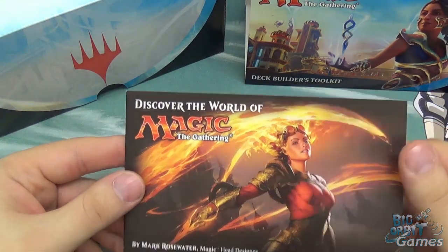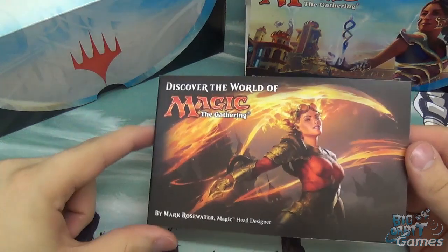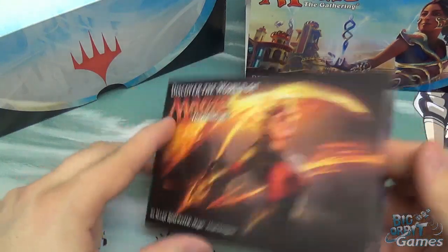I'll just show you what you get in here. This is not going to be an in-depth guide on how to do things like deck building. What it is is just giving you an idea of what you get inside the box and letting you know sort of why you should buy one.